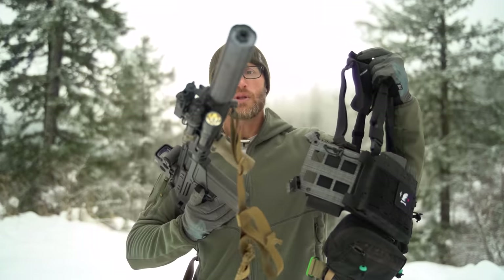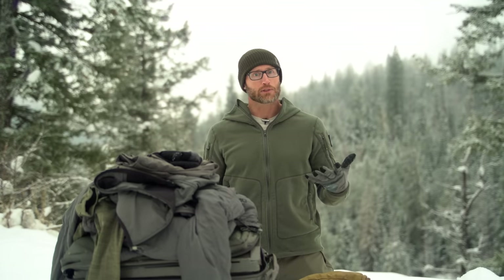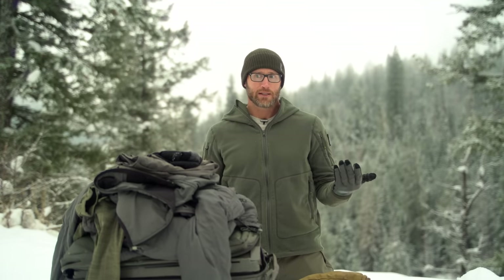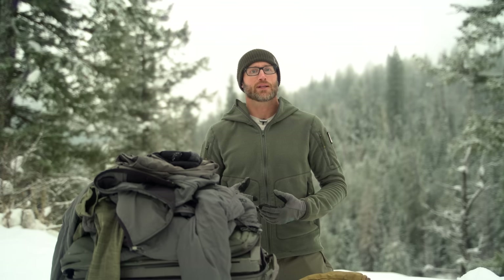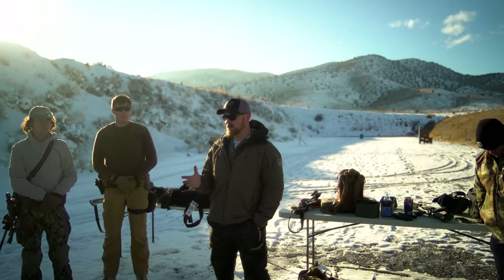Hey everyone, it's Ivan from KitBadger.com with my course loadout from the two-day Night Fighter course with Holistic Solutions Group. Before heading down there, I looked at the weather knowing it was going to be basically a little southwest Salt Lake City in the winter, beginning of December.